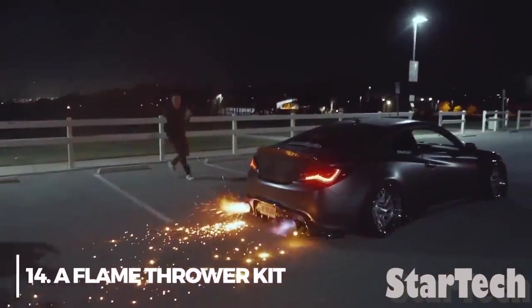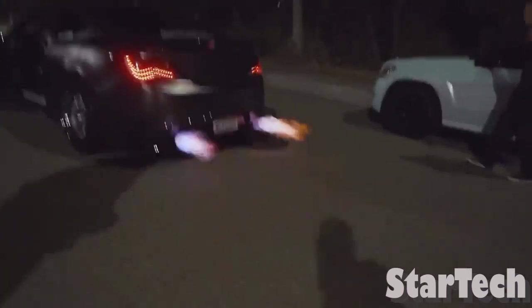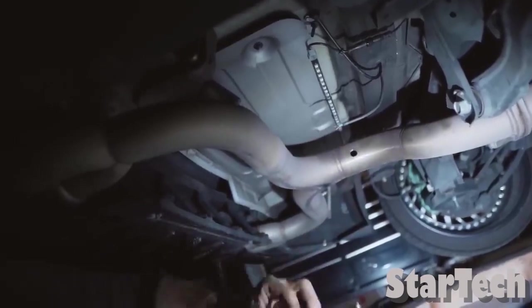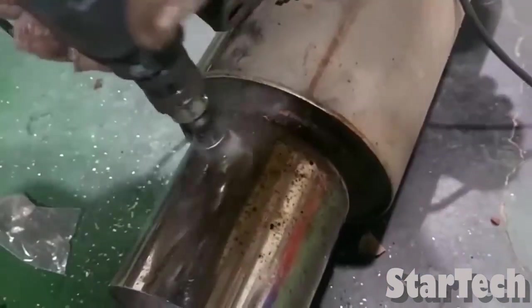Number 14: Flamethrower Kit. Because of how dangerous this device is, dual exhaust flamethrower kits are illegal if they fall into the wrong hands. In essence, they burn the unburnt fuel that your engine's control module has made by briefly stopping your car's ignition system.